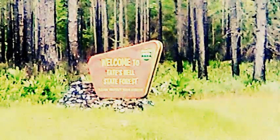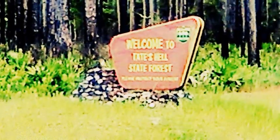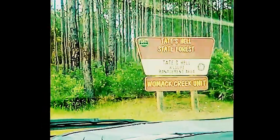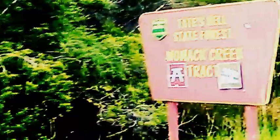It's real swampy. Tate's Hell State Forest — hmm, that doesn't sound too nice. Let's see what's down here.